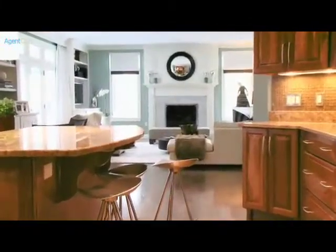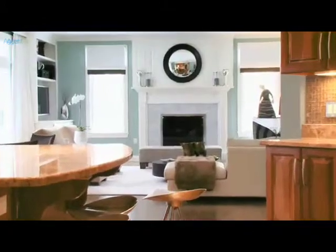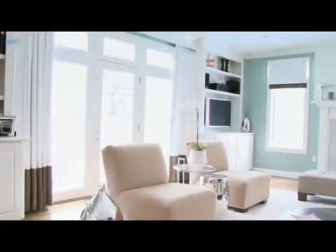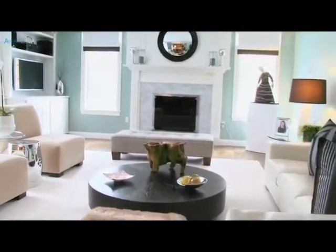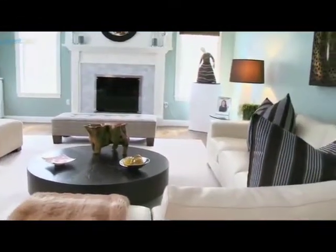The kitchen adjoins with a large family room, which features surround sound, a marble-surrounded fireplace, two large built-in bookshelves, recessed lighting, and custom windows.